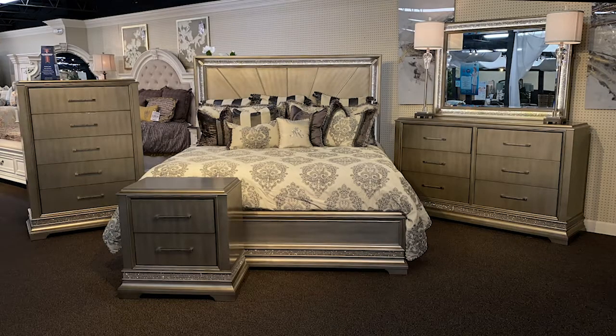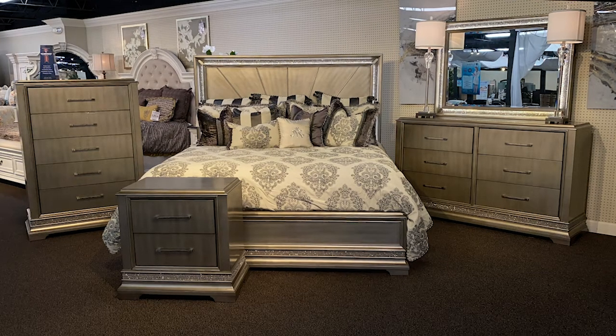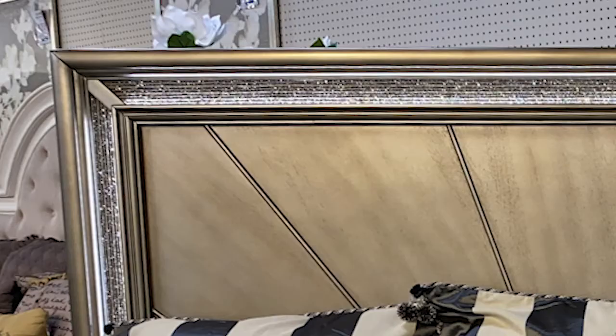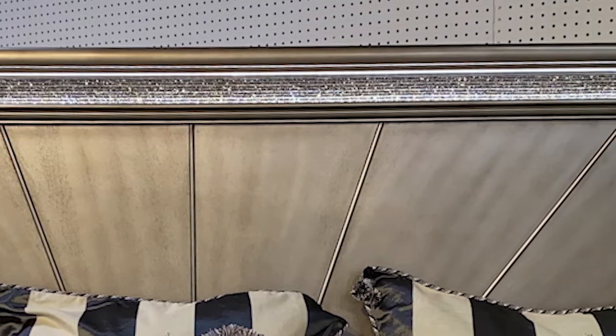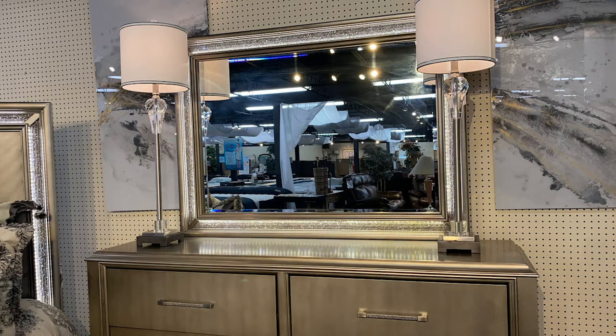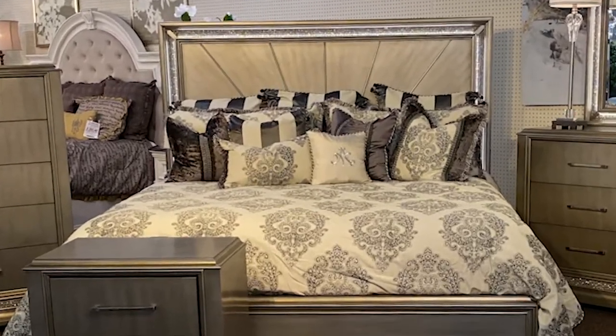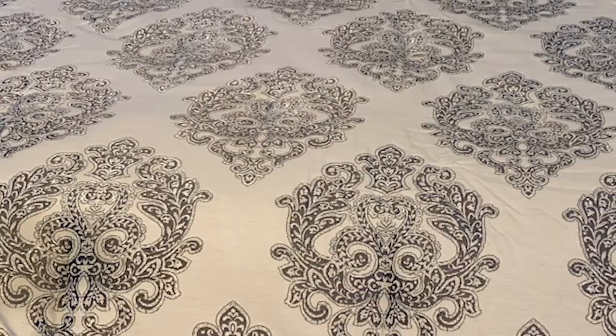The bedroom is the perfect place to amp up the glam, and this bed will not disappoint. The metallic starburst headboard with illuminated sparkling trim is a knockout. And the dresser, with its light-up mirror, has all the style of old Hollywood. Complete the glamorous look by using extravagant bedding in fabrics like satin, velvet, and damask.